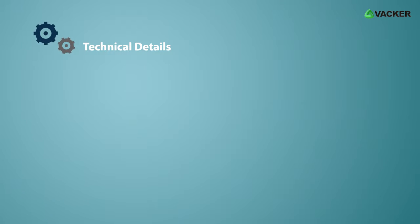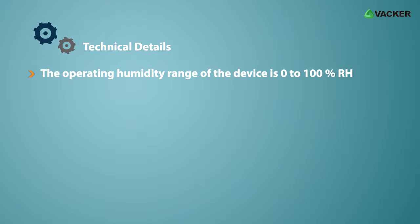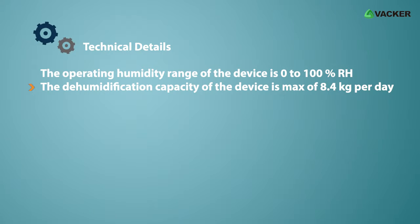Technical details: The operating humidity range of the device is 0 to 100% RH. The dehumidification capacity of the device is a maximum of 8.4 kilograms per day.